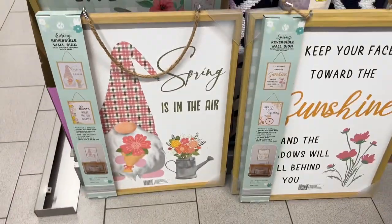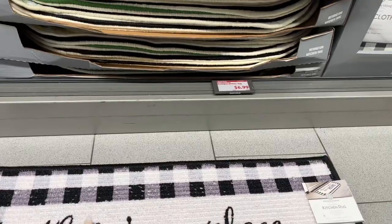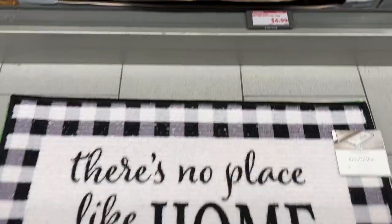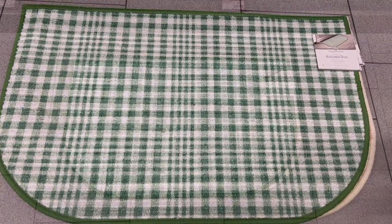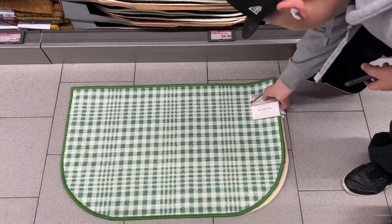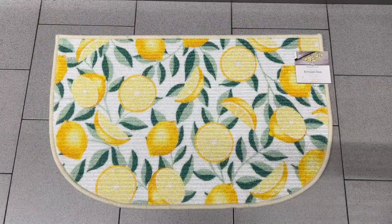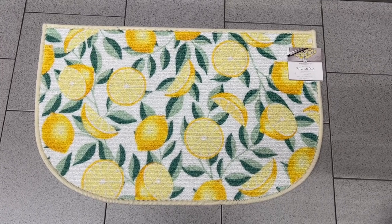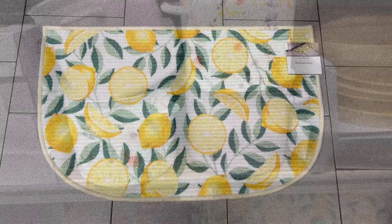The kitchen rugs are $6.99. 'Spring Is in the Air' is super cute. They also have 'There's No Place Like Home' and a pretty green kitchen rug. There's a lemon one that everybody seems to be loving — also $6.99. They have a 12-quart porcelain enamel stock pot in spring colors for $24.99.